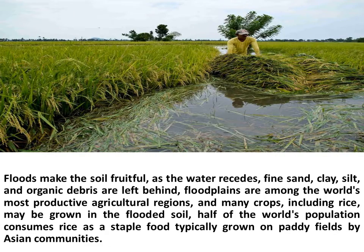Floods make the soil fruitful. As the water recedes, fine sand, clay, silt, and organic debris are left behind. Floodplains are among the world's most productive agricultural regions, and many crops, including rice, may be grown in the flooded soil. Half of the world's population consumes rice as a staple food, typically grown on paddy fields by Asian communities.